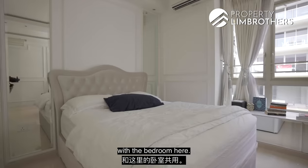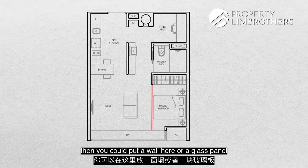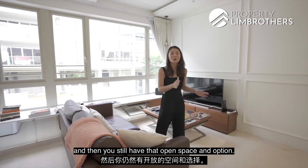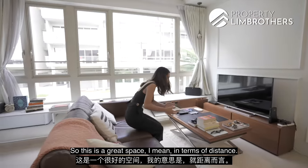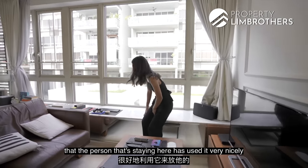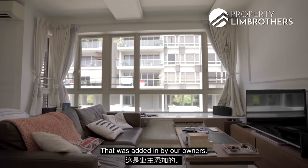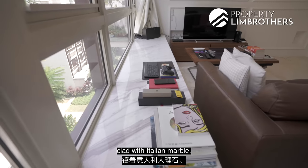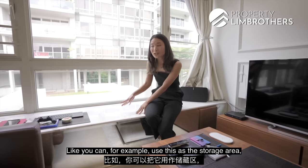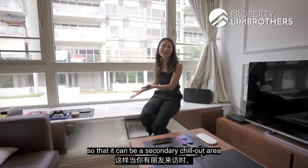The living space here shares the area with the bedroom. If you want more separation and don't want it to feel too much like a studio, you could add a wall or a tempered glass panel to give more privacy while keeping an open feel. There's a bay window — currently used nicely by the owner for books and magazines — clad with Italian marble across its full stretch, with mirrors added at the bottom. The bay window is great for storage or as a secondary chill-out area when friends come over.